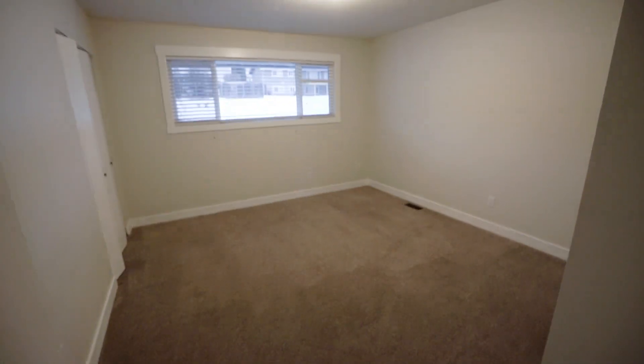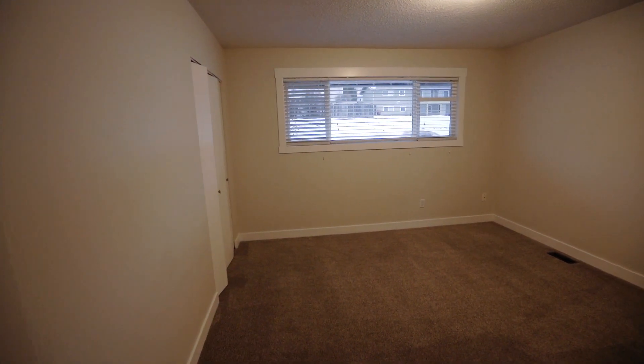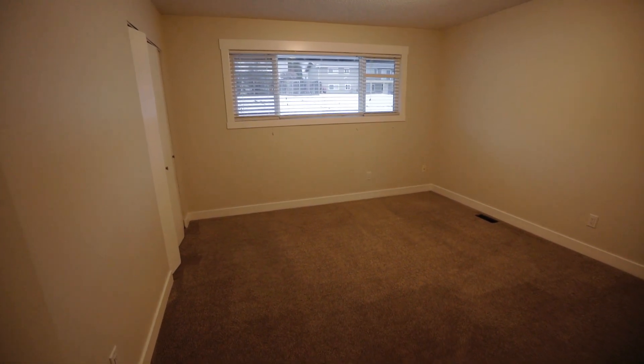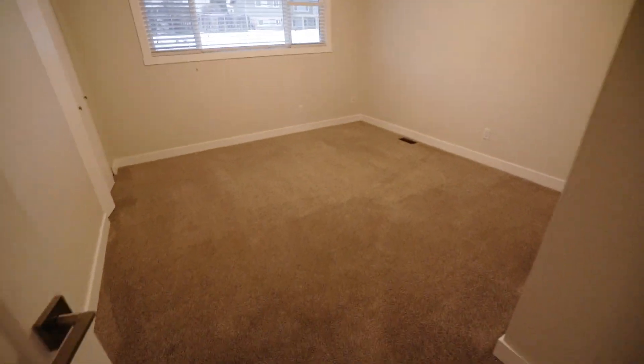Each bedroom has new carpet, comes with new blinds, and is all newly repainted. This one has two sets of closets — four-foot closets. I'm not going to step on the carpet because I just had it steam cleaned.